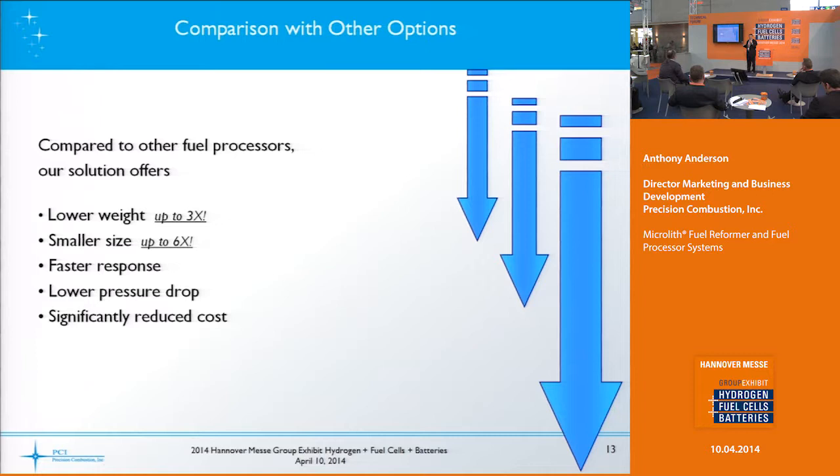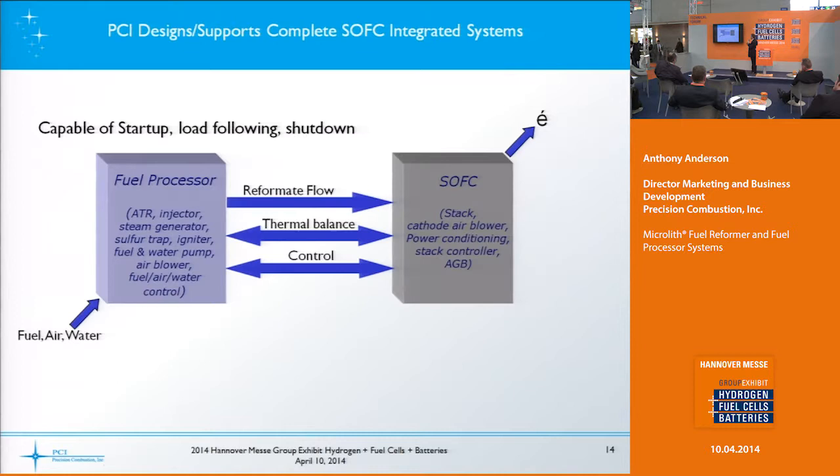In comparison with other options at the system level, we tend to have lower weight — up to three times — and smaller size — up to six times. We also have faster transient response and lower pressure drop through our system, and hopefully significantly reduced cost because you're using less material.